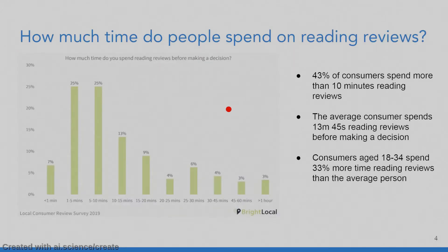Usually 43% of consumers spend more than 10 minutes reading reviews, but the average consumer spends almost 15 minutes reading reviews before making a decision. Interestingly enough, consumers aged 18 to 34 spend a third more time than an average person reading reviews. As you can see, more than 50% of people spend less than 10 minutes, and for the rest, there is a lot of time wasted choosing a product.